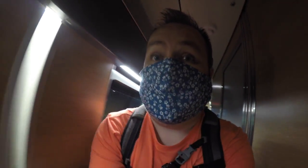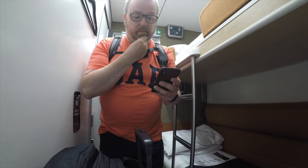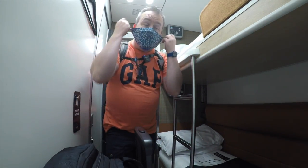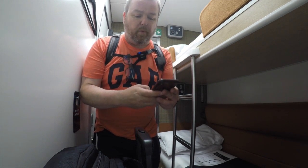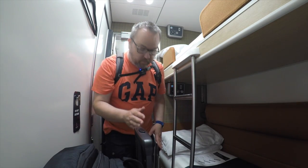It looks very fancy. Look at the logo — it's a wee bit tight getting through. So I think this is me here, number seven. Wow, looks great. Let's get the bags put away. Let me show you what the luggage space is like — I think that looks pretty spacious. Let's get everything tucked away there.